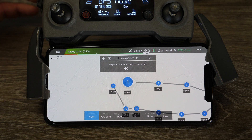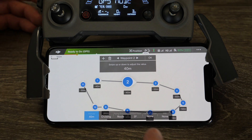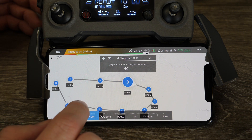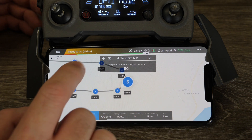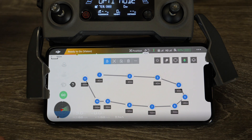So you would set it to say 40 metres for waypoint 1, then tap on waypoint 2 and set it to 40 metres on that one. You can tap the little icon at the top to go to waypoints 3, 4, and 5 and set those to 40 metres, leaving the others at 50. You can set each waypoint's height individually so you can have the aircraft going up and down if you wish.